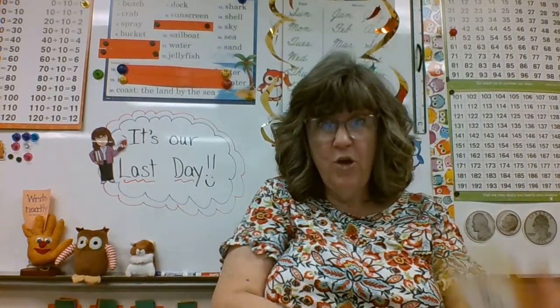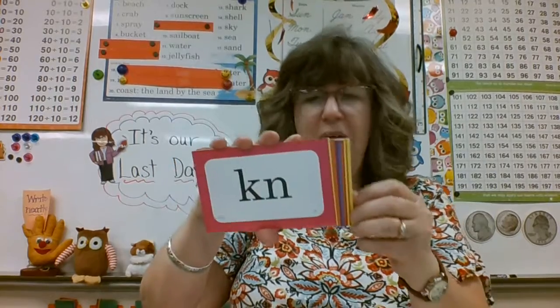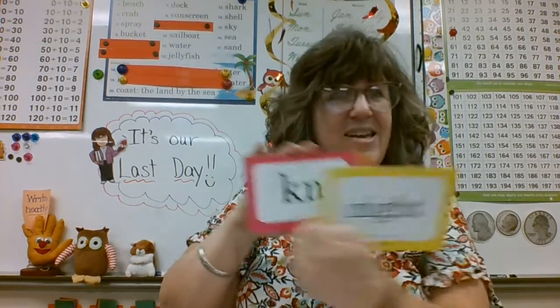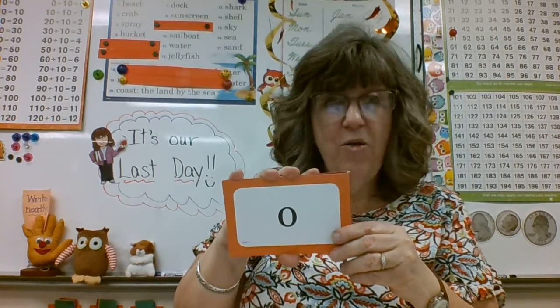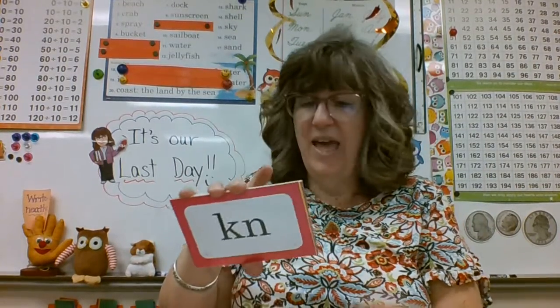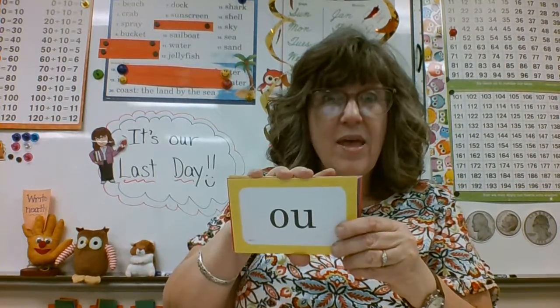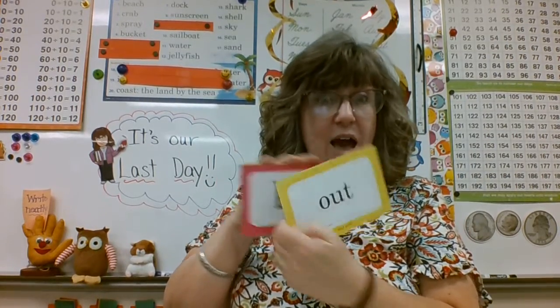We're going to do some review on some special sounds. Are you ready? Calvin, this one says 'I' as in 'night.' Good job. Adeline — not 'oh' as in 'go,' but 'uh' as in 'shovel.' Caleb — 'ow' as in 'out,' not 'uh' as in 'country.' It's 'ow' as in 'out.' Good job. Hunter — 'R' in, not R as in 'stars' — 'er' as in 'dollar.' That's right.